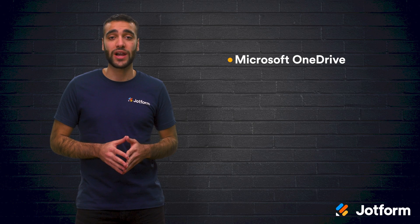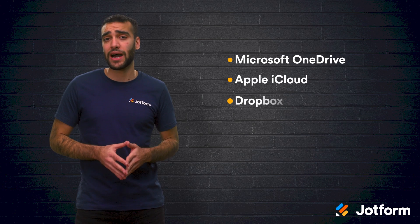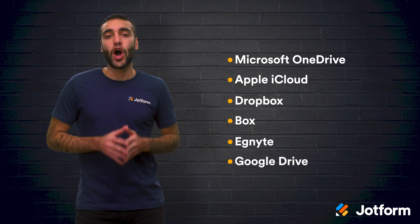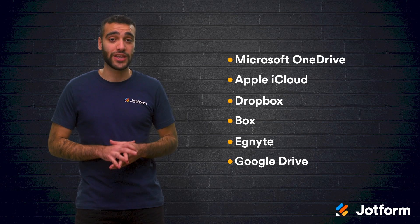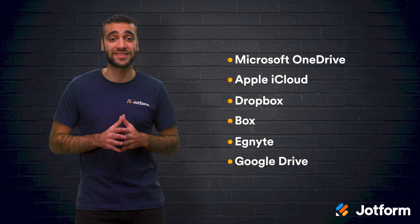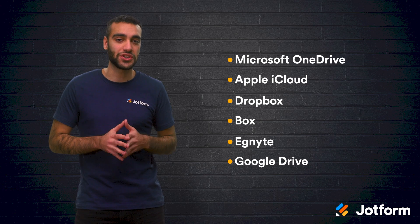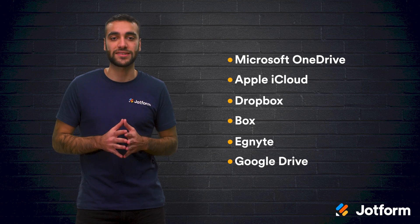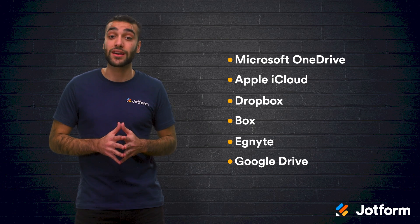Okay, let's review. The six cloud storage providers we talked about were Microsoft OneDrive, Apple iCloud, Dropbox, Box, Ignite, and Google Drive. All of these tools can help you streamline your workflow and provide valuable security for your business. If you're not sure which one to choose, many platforms either offer free trials or have free plans, so you can test them out before making a commitment.